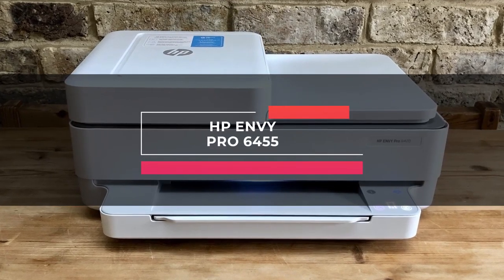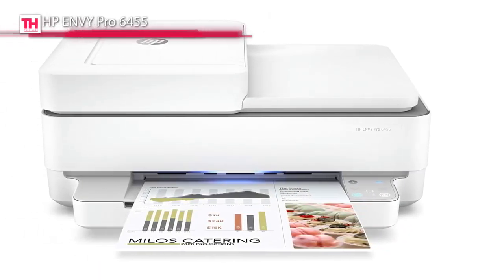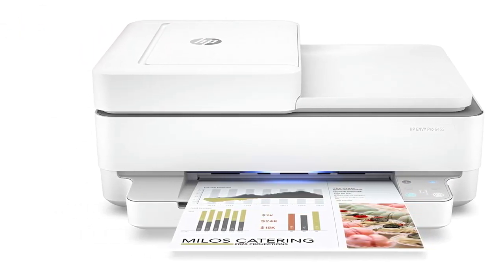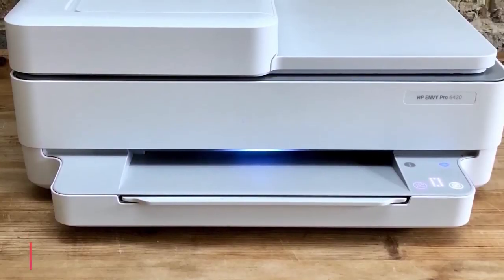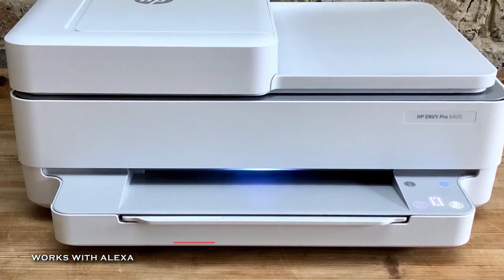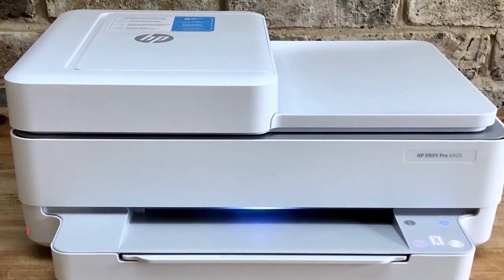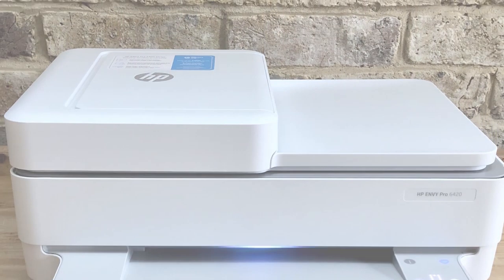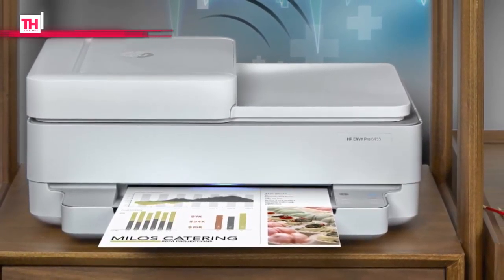Up first is the HP Envy Pro 6455. This Envy Pro 6455 has a maximum color print resolution of 4,800 by 1,200 optimized DPI and can print at speeds up to 10 ppm and 7 ppm for both black and color prints. Its flatbed and 35-sheet ADF scanner allows for scanning and copying documents up to 8.5 by 11.7 inches, and its built-in wireless capabilities let you access, print, and share resources.